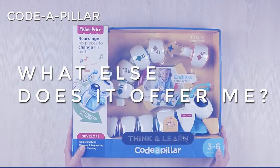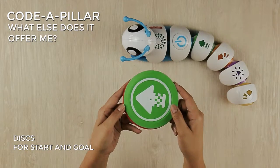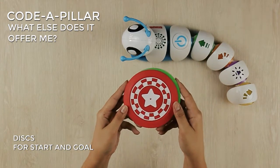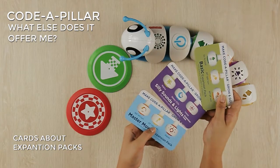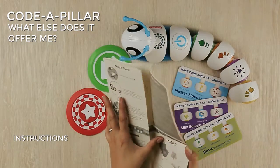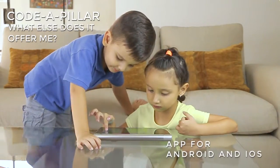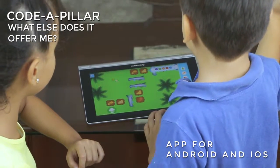What else does it offer? Besides the Cotapillar and its segments, in the box you will find two discs for start and goal, three cards about other segments not included to expand Cotapillar movements, and an instruction sheet. There is also a game app for Android and iOS, but it does not interact with the caterpillar.